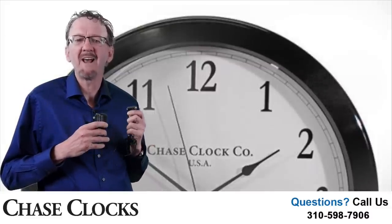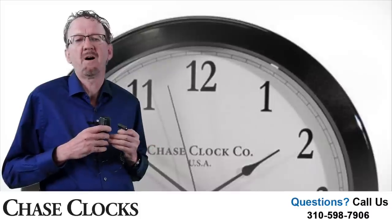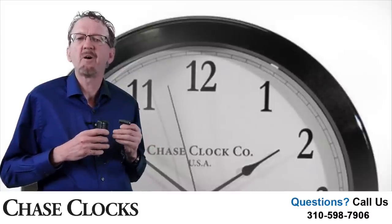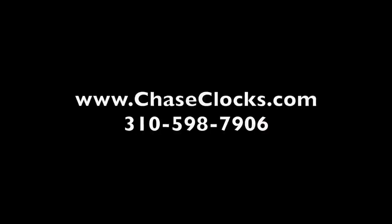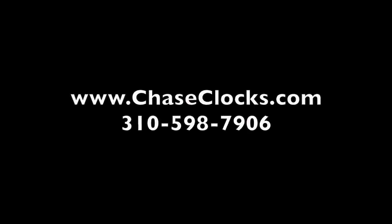This clock is priced right and is perfect as an office clock as it is for a home clock. If you have any questions, feel free to call us or visit our website. We can be reached at 310-598-7906 or on the web at www.chaseclocks.com. Thank you.